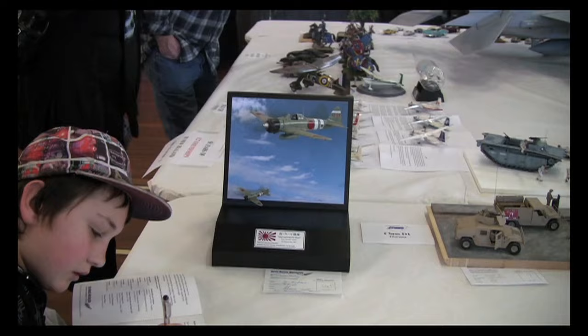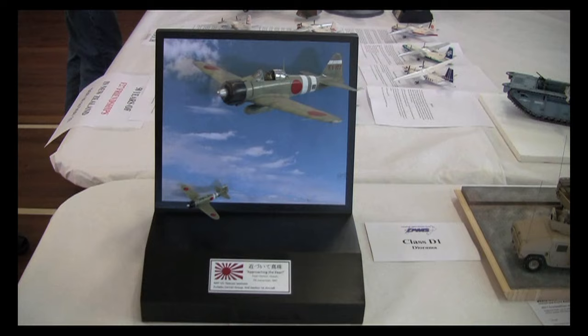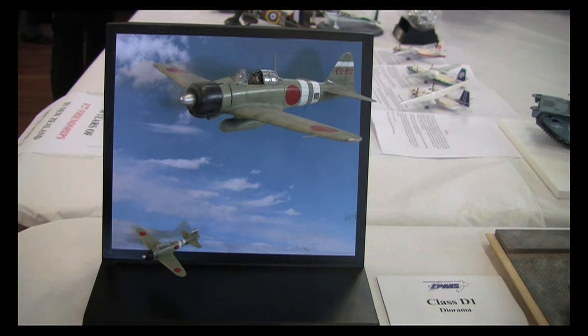One of the displays that really caught quite a lot of attention today was a Tamiya Zero in flight. This is actually the old kit that's been re-scribed and motorised, with a little forced perspective applied as well, with a 1/144th scale Zero below.